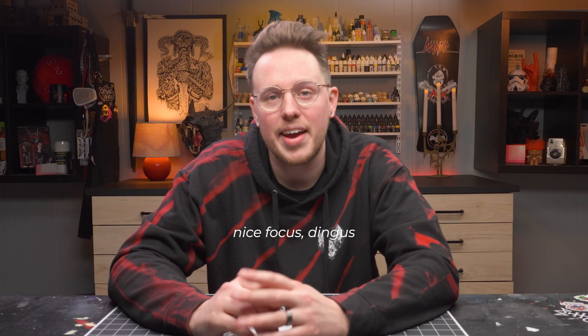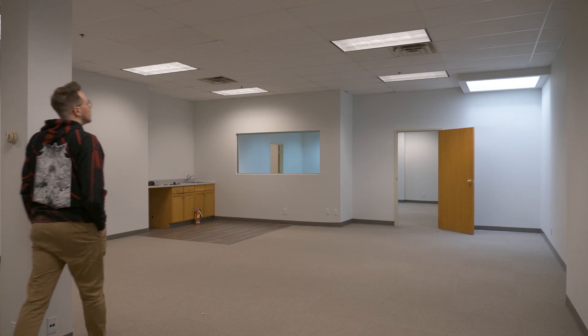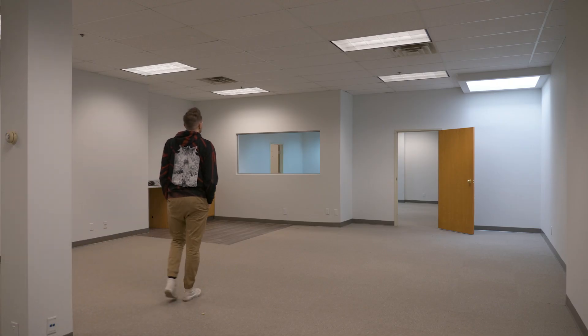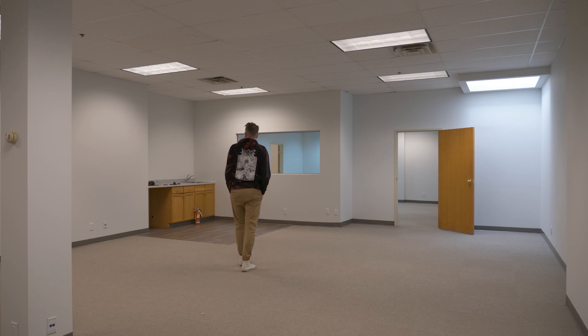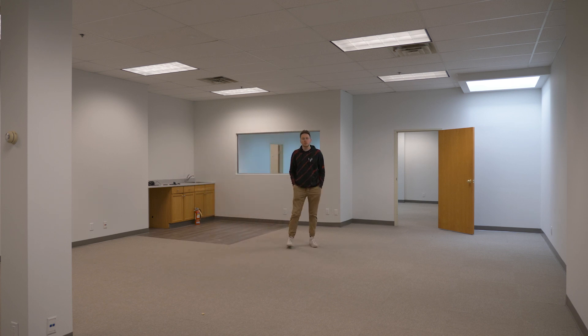That all changes today. Welcome to the new Miniac office space. After six years of filming videos in the basement of my house, I'm finally moving into an office space dedicated to the YouTube channel.